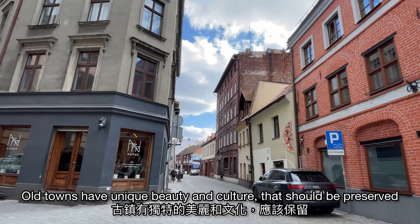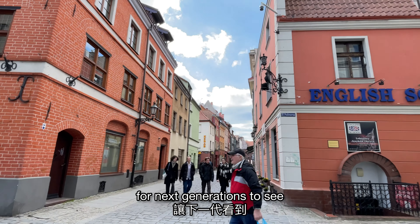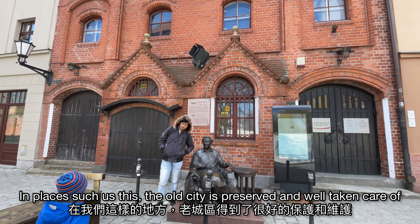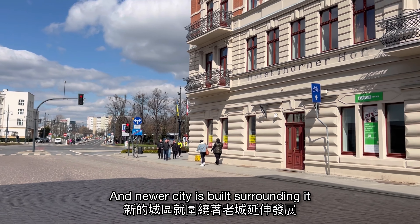Old towns have a unique beauty and culture that should be preserved for next generations to see. We don't have to destroy the old ones to build new modern buildings. In places such as this, the old city is preserved and well taken care of, with newer cities built surrounding it.